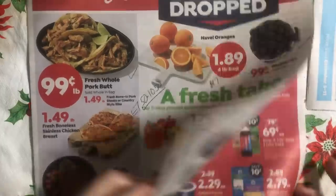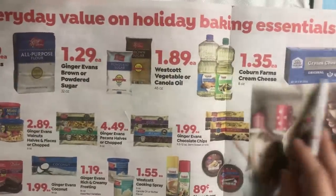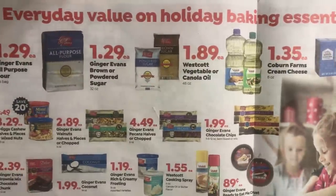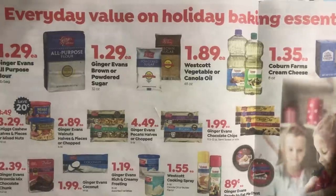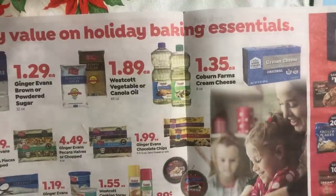Now we're going to open it up, and right across the top we see some baking staples. Some of them are not that great. What I would have liked to have seen is you going and getting a whole bunch when they were 99 cents or 88 cents at Aldi's, because this is the store brand Coburn Farms. You should just get the Aldi's one and stick it in the freezer.